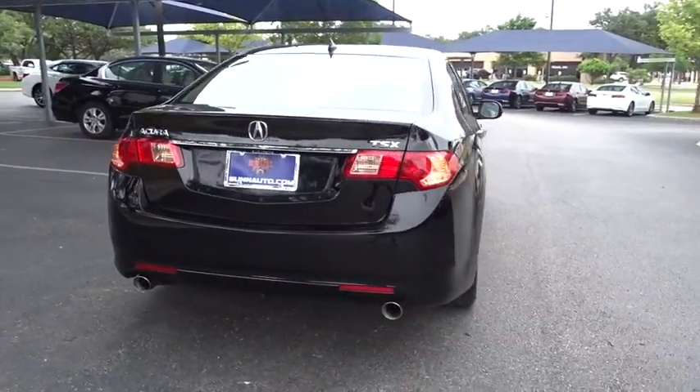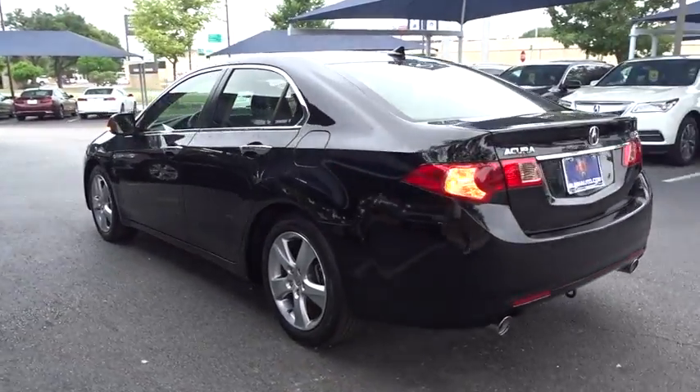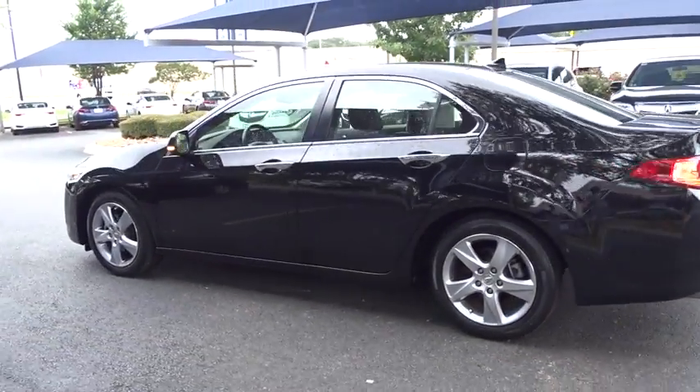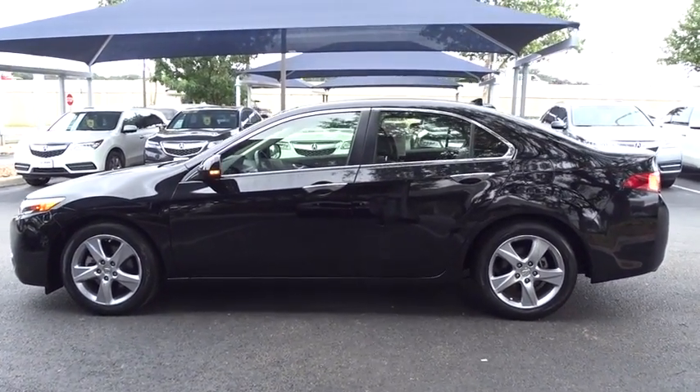Power passenger seat, stability control, anti-lock braking system, steering wheel audio control, keyless entry, traction control, leather wrapped steering wheel, moonroof, Bluetooth, power steering.